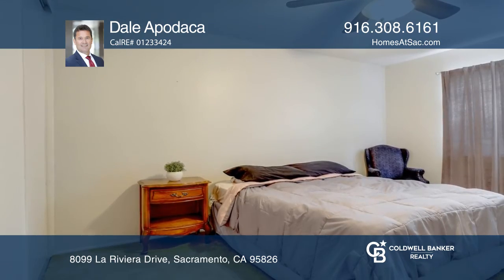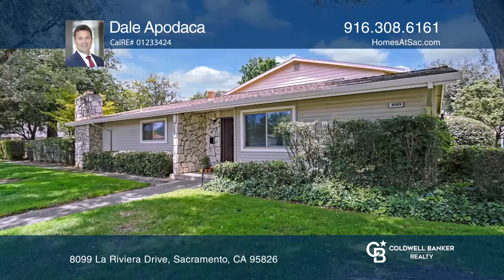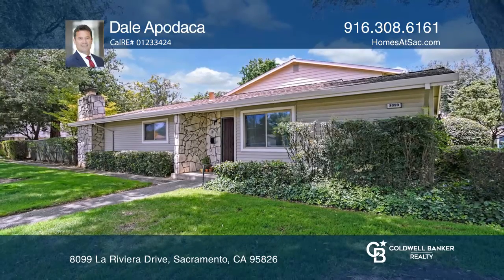Enjoy a covered parking space and storage shed located right next to the patio area. To see it yourself, schedule a tour with Dale Apodaca.